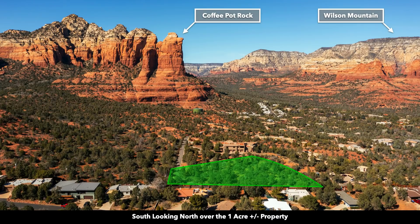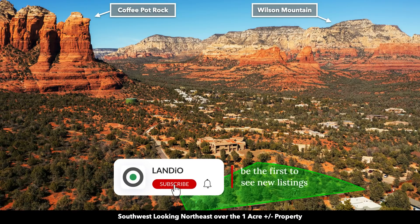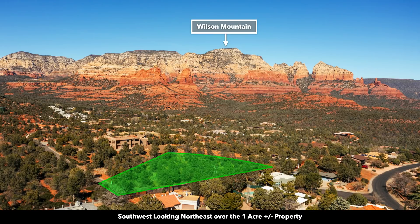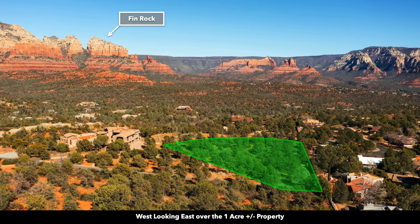Now we're south of the property looking north. There again is Coffee Pot Rock. And over here to the northeast is Wilson Mountain. At over 7,100 feet in elevation, Wilson Mountain is the tallest of the red and white sandstone peaks around Sedona, and you can actually hike up to the top of Wilson Mountain. This formation east of Wilson Mountain is called Fin Rock.